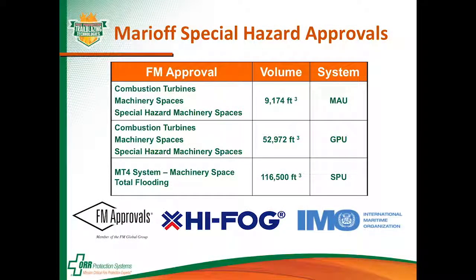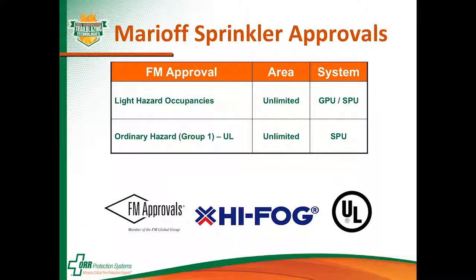For Marrioff approvals: the MAU units protect up to 9,200 cubic feet for turbines, machinery spaces, and special hazard machinery spaces. The GPU can protect up to 9,300 cubic feet. The SPU is the large unit, protecting up to around 116,000 cubic feet, either total flood or with local application options. For building sprinklers, they have an FM (Factory Mutual) approval for light hazard occupancies and a UL listing for their sprinkler nozzles, which allows protection of light hazard or ordinary hazard group one.